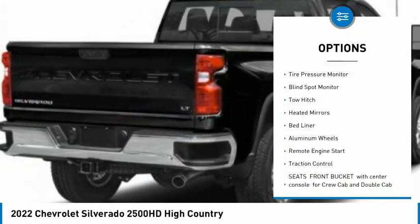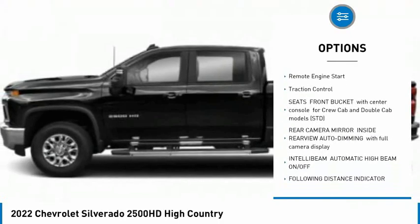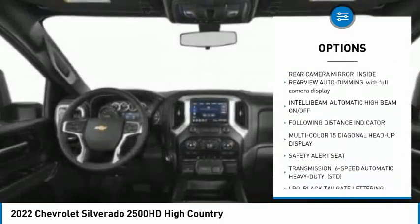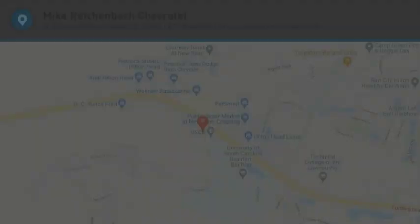4-wheel drive, sliding rear window, tire pressure monitor, blind spot monitor, tow hitch, heated mirrors, bed liner, aluminum wheels, remote engine start, traction control. Come see the car for yourself.